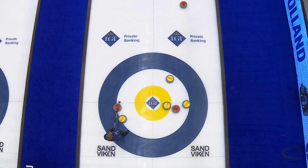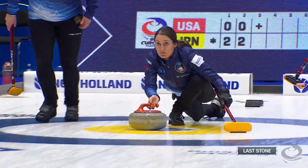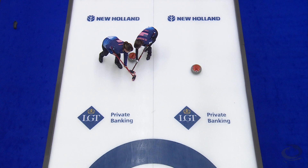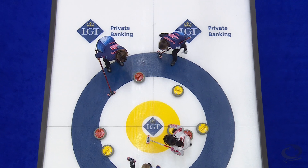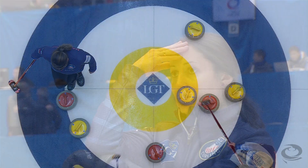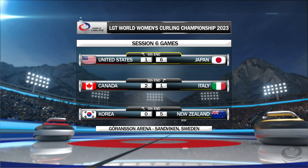A recurring theme with the speed here — just another difficult draw. USA actually controlled most of that end, but a nice hit and roll by Fujisawa on her last forced the draw to the button, and Team USA could not find the four-foot. It was 5-0 through three ends of play, and USA finally got a single on the board, but it's 6-1 through five ends of play.